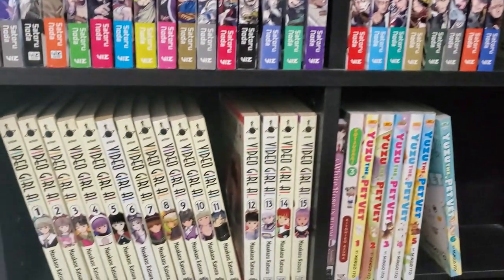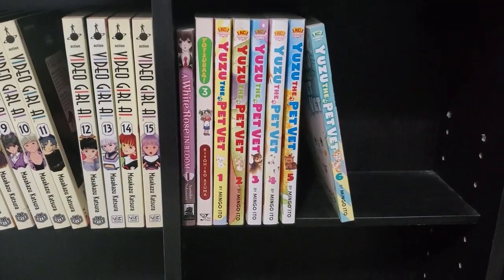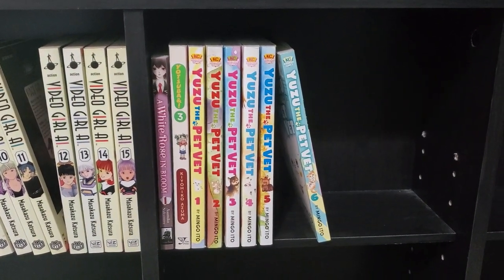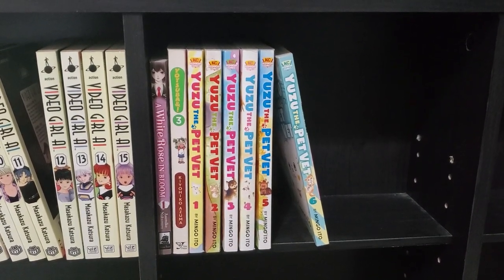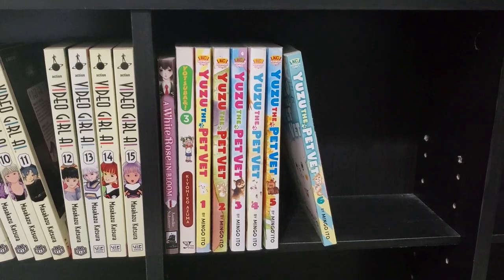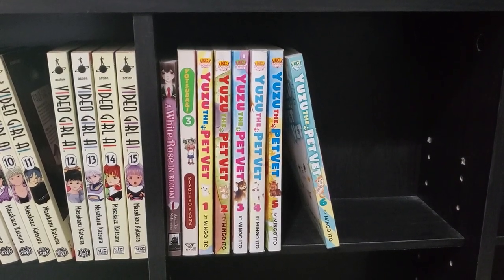We've got Video Girl AI, 1 through 15 — a pickup from a couple months ago. They had the whole series at a used store. We've got A White Rose in Bloom Volume 1, which I've heard good things about. We've got a random volume of Yotsuba, a series I want to collect at some point. And then we've got 1 through 6 of Yuzu the Pet Vet — another series I hear no one ever talk about. This is a fantastic series. I thought it was more for kids, but once I read it, it's enjoyable for all ages. If you love animals, I can't recommend it enough. It's got sad stuff, happy stuff — all the highs and lows of being a pet owner and taking your pets to the vet. I think Volume 7 comes out next month, though it's been delayed a while. These first 6 volumes are great.